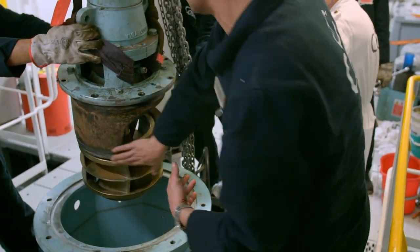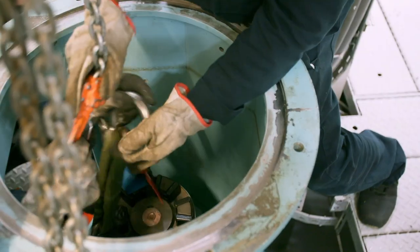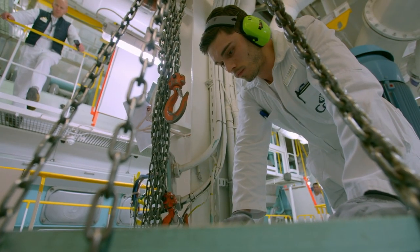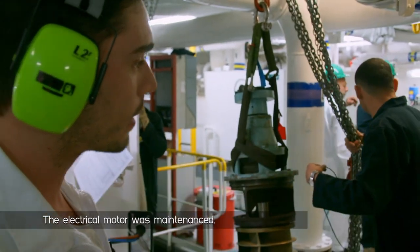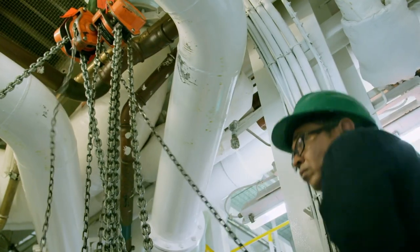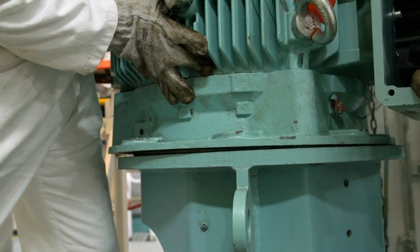Vincenzo and the other engineers are putting the seawater pump back together, lowering the impeller into place and securing it before putting the motor back on top. The electrical motor was maintained and they can now restore it to the pump — mission accomplished in less than five hours.